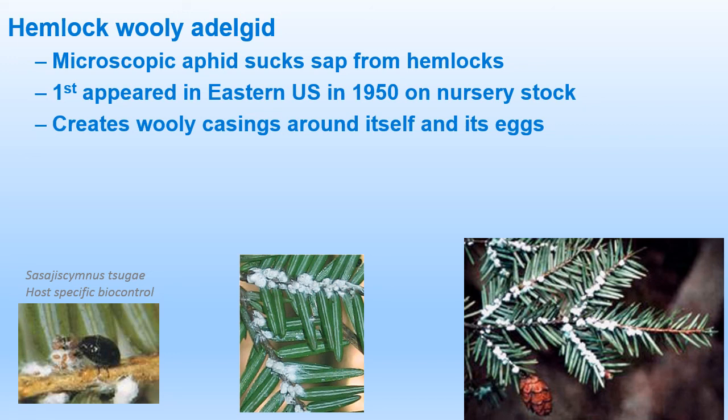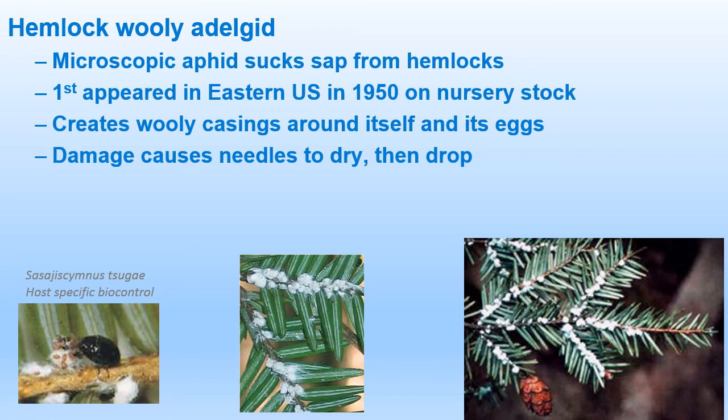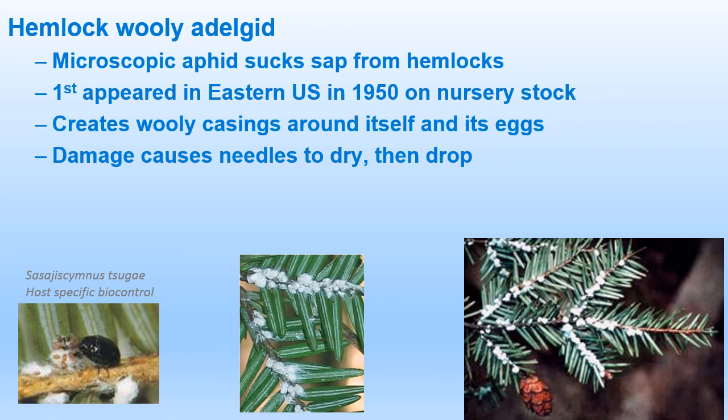When the adelgid is feeding and sucking the sap, the needles will eventually dry, turn a grayish-green color, and fall from the tree. The buds are also killed, and dieback progresses from the bottom of the tree upwards. They're generally present from March through July and can be dispersed many ways — wind, birds, deer, other mammals, and people. Movement of hemlock in the northeast is restricted at any time of year. Never move live hemlock, and do not hang bird feeders on hemlock trees. A homeowner can mechanically remove eggs and adults by spraying twigs with high-pressure water, pruning infested twigs, or spraying with horticultural oils. Visual inspection of twigs should be checked twice a year at the beginning and end of daylight saving time.